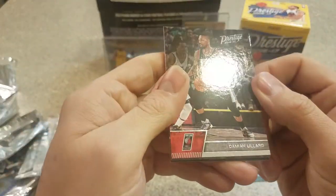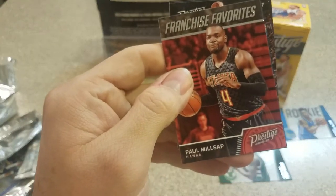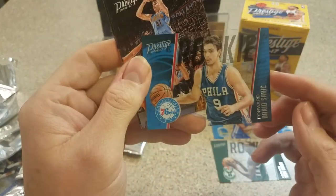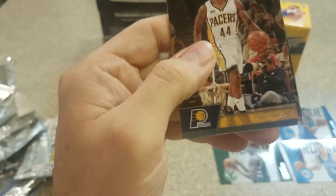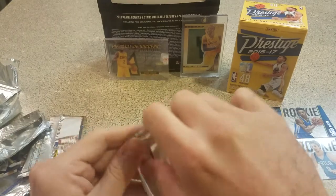Two packs left, haven't been doing great so far. Dame Lillard. A Franchise Favorites Paul Millsap. Nice — Dario Saric acetate! Juan Hernangomez rookie, Jeff Teague, and a Thon Maker rookie.